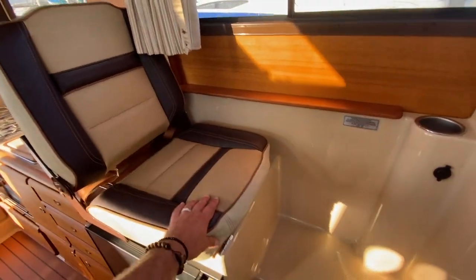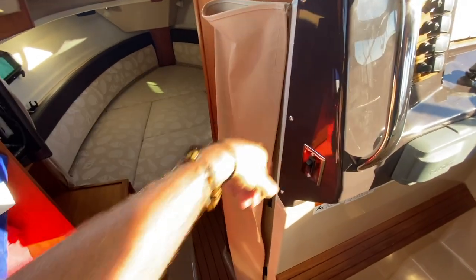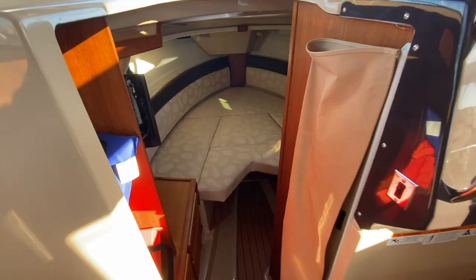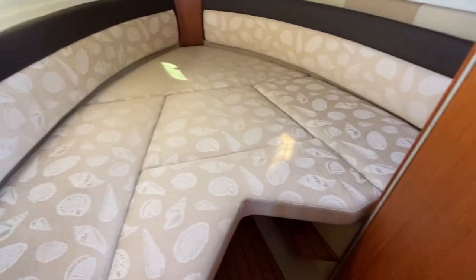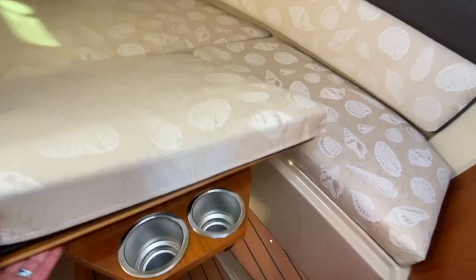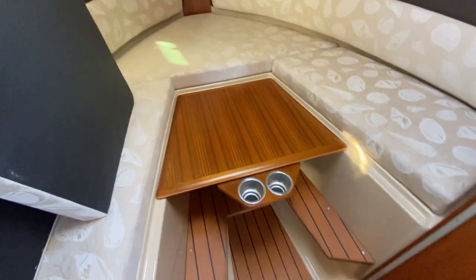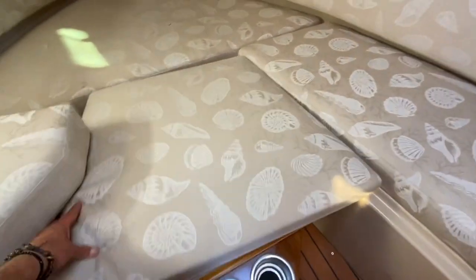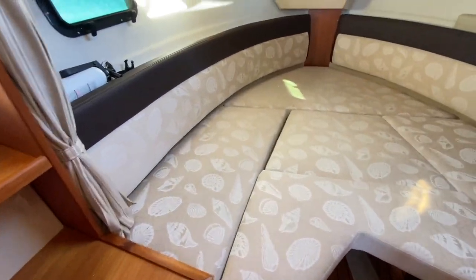Off to the port side here, this bench can also collapse and move forward out of the way, gaining additional countertop space if needed. There's a cup holder, handhold, and 12-volt outlet here. Moving forward, there's a little canvas blind that will close off this area as desired, and coming down to our master cabin berth. The master cabin berth is set up quite nicely. It has removable filler cushions so you can turn this into a lounge with seating all around a lounge table, and when used as a sleeping berth it fills in in a matter of seconds, making a really respectable berth up here in the V-berth.